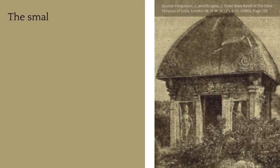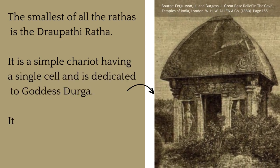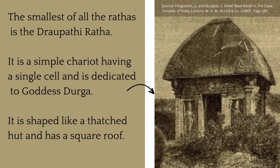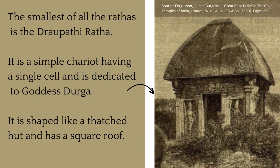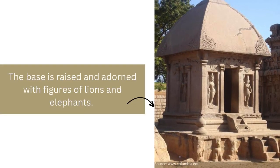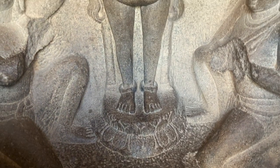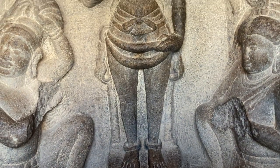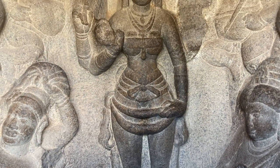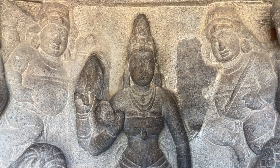The smallest of all the Rats is the Draupadi Rat. It is a simple chariot having a single cell and is dedicated to Goddess Durga. This Rat is shaped like a thatched hut and has a square roof. The adjoining Arjun Rat shares the platform with this Rat. The base is raised and adorned with figures of lions and elephants. Here Durga is seen on the lotus pedestal, surrounded by other characters including a man who is preparing to cut his head off as a sign of devotion.